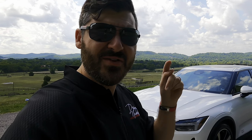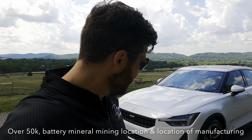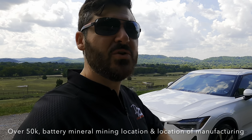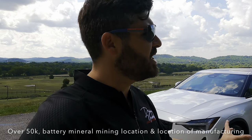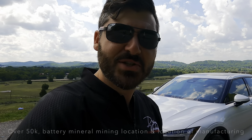Up until literally the Inflation Reduction Act, you could have gotten the $7,500 tax credit. Apparently that is now gone because this car no longer qualifies. However, this is still a fantastic car. We're going to spotlight the exterior and go through the interior, so stick around because this is going to be a good one.